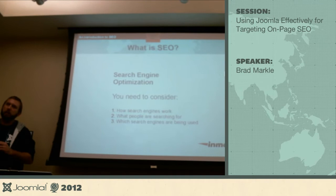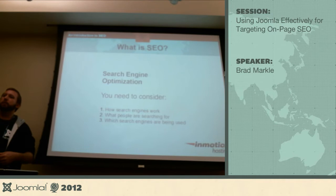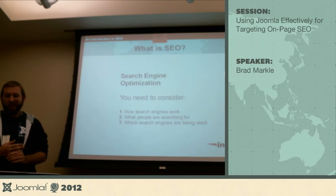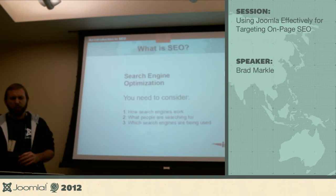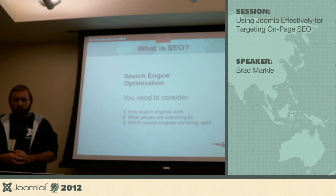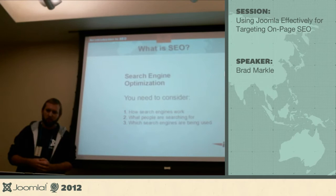So what is SEO? It's search engine optimization — basically cleaning up your site so you can be found in Google. I'm going to reference Google a lot, but Yahoo, Bing, and other search engines apply too. There are quite a few things to consider: how search engines work, what people are actually searching for, what words they're typing in, and which search engines are being used. We'll tackle most of this today.